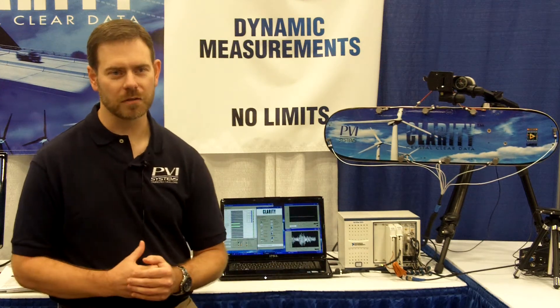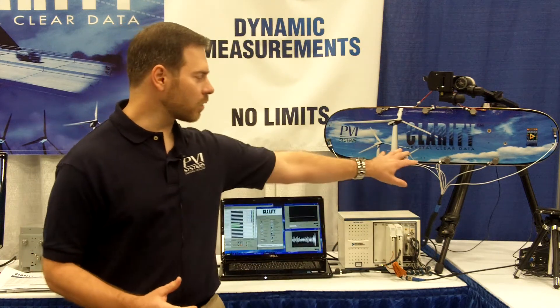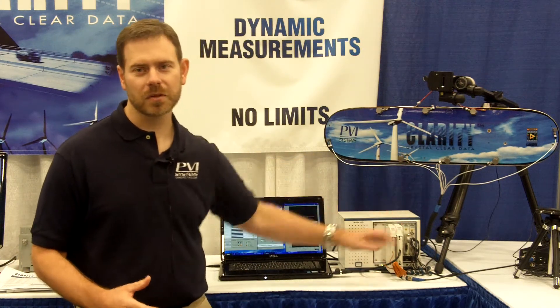Clarity is a turnkey data recorder for collecting data from multiple sensor sources, including microphones, accelerometers, strain gauges, thermocouples, and others.